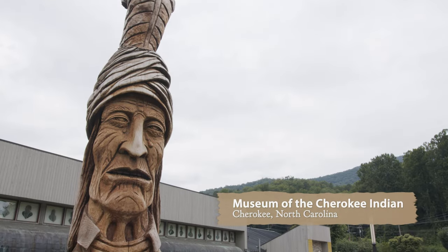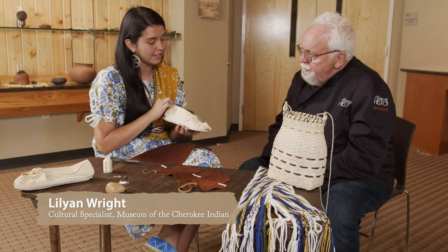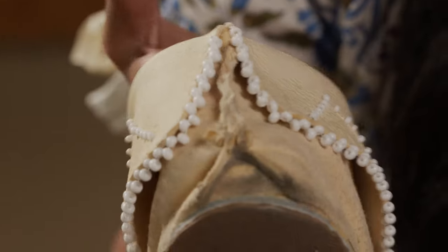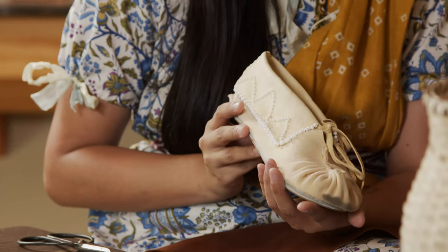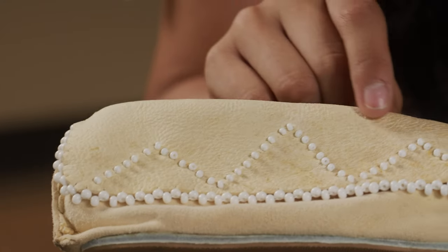Hi, my name is Lily, and I'm from the Museum of the Cherokee — we would like to welcome you here. These are pucker-toe moccasins, significant to Eastern tribes, with the specific style significant to Cherokees. You could actually identify a tribe by its moccasin. Western tribes mostly do flat-top plain moccasins with intricate beadwork, while our beadwork is mostly on the sides.